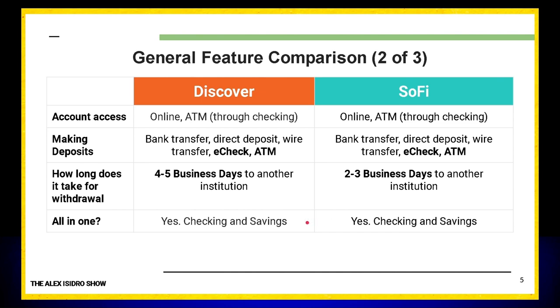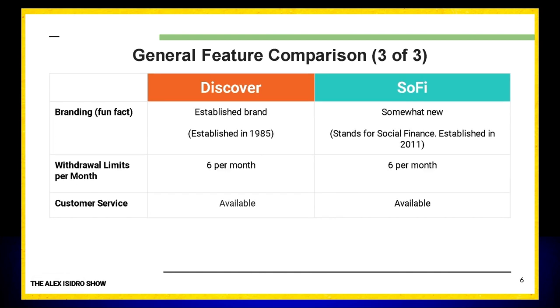The organization I personally bank with provides same-day transfer, which is definitely a perk I love. When I say all-in-one, I mean can you have all your checking and savings in one place? Both Discover and SoFi allow you to do that. Discover is an established brand, founded in 1985. SoFi is somewhat newer — it stands for Social Finance and was established in 2011 by business students at Stanford University. Both offer six withdrawals per month, and both provide human customer service, which I personally appreciate.